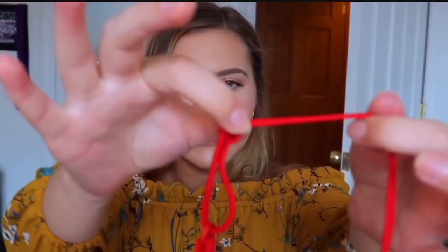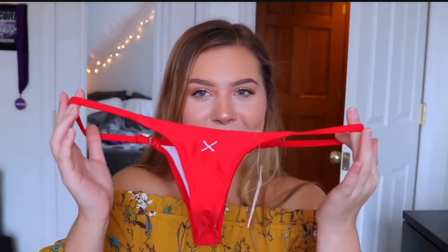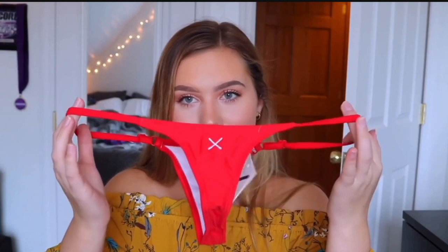Depending on your size you can make the straps really small or really long. When I first tried them on I didn't realize they were adjustable and they cut in on my hips quite a bit, but then I realized I could adjust them — I pulled the sides out more, gave myself some room, and they fit really nicely. From the back I think this might actually be the smallest pair.